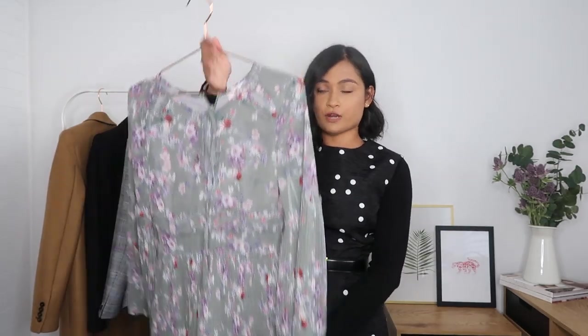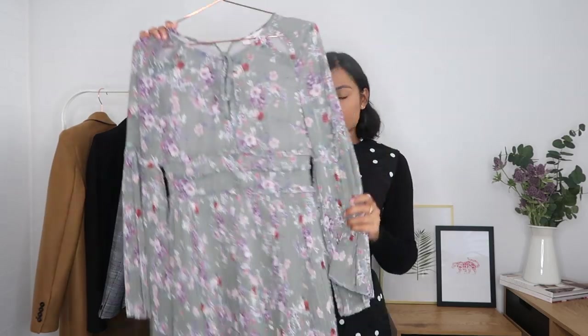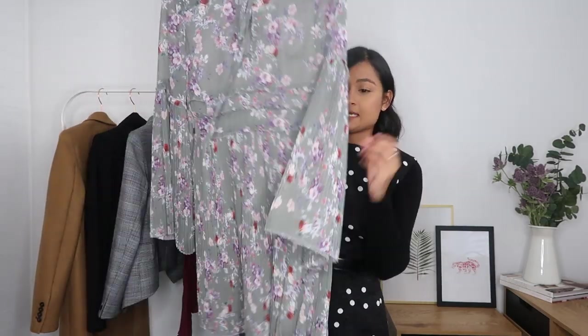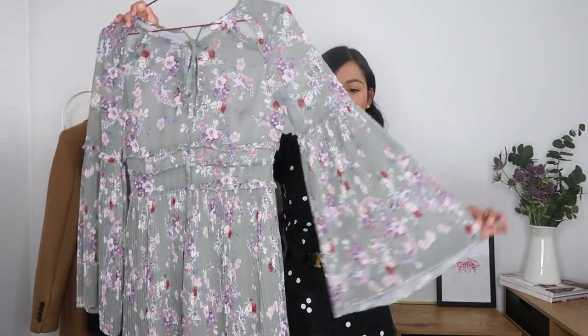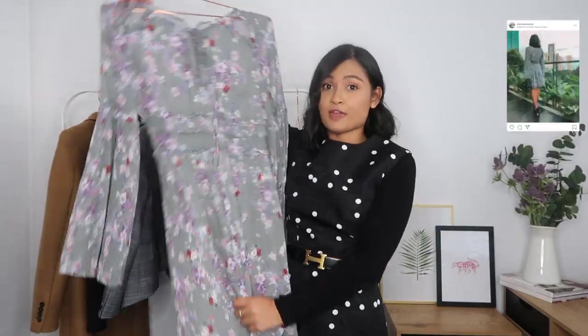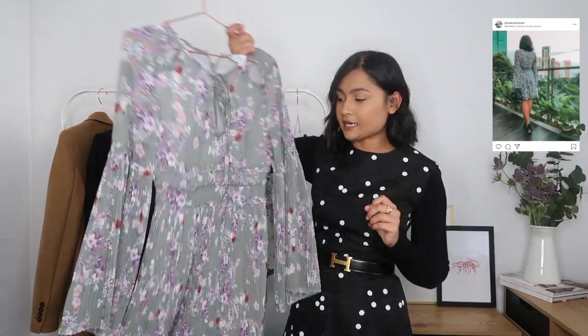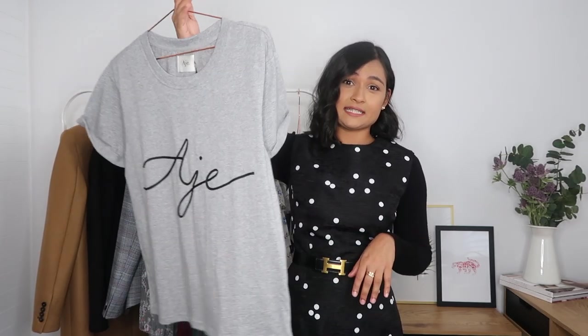Now for weekend items — the first is this green flowy dress from We Are Kindred, purchased at Maya, also on sale. You may have seen this on my Instagram. My favourite thing about this dress is the pleated detail — the flute sleeve with pleats on the arm, and the entire bottom is pleated. That's my favourite part. The thing I don't love as much is the top; it doesn't fit me as perfectly as I'd like, but I love the bottom and sleeves so much I had to keep it.